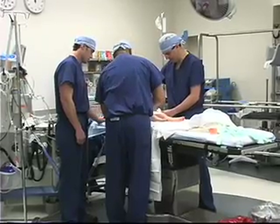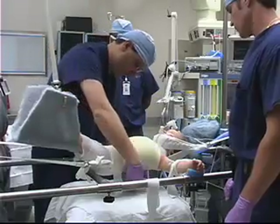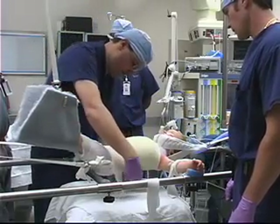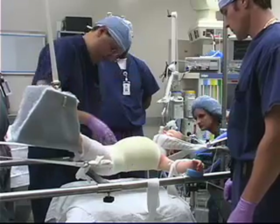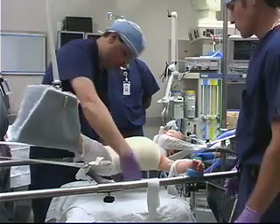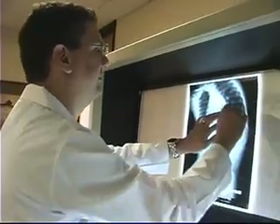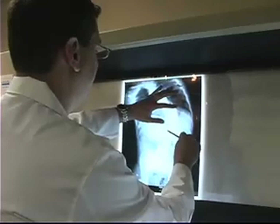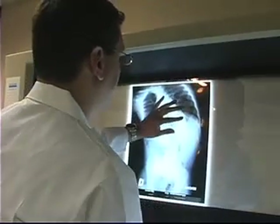Haley was treated with traditional spine castings, but the family soon learned of another procedure called metacasting, which uses a specialized casting table. UAB orthopedic surgeon Dr. Joseph Corey is one of a handful of doctors in the U.S. trained in this metacasting technique, which involves twisting and turning the spine back to the correct position.